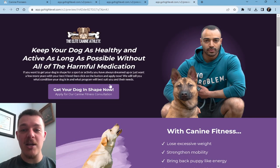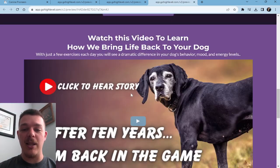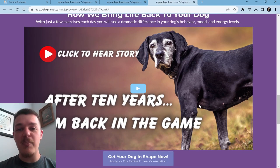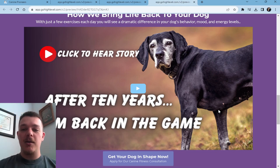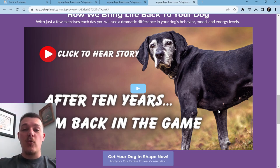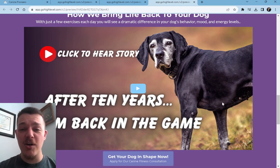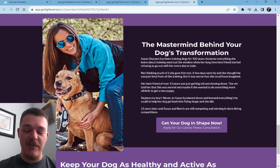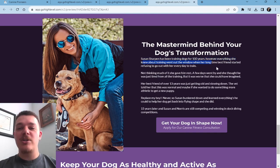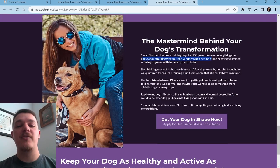Before they get to the full application page, they're going to learn about our offers, our services, the stories of other people — maybe we have a big story where we were on a news channel with a really old dog that helped us get out into the world and share our message of how we're able to help these dogs and their owners. And then the mastermind — whoever this lovely lady is — Susan has helped train dogs for many years. Again, this is a fake funnel, just a demonstration of what funnels could be.